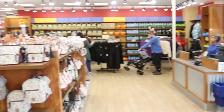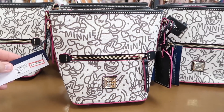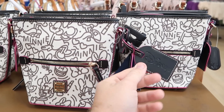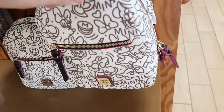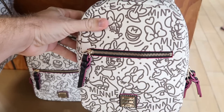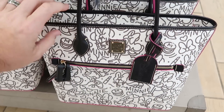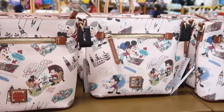I'm noticing a bunch of new Dooney and Burke bags. Look at this Minnie Mouse one — $148.99 from $250. Minnie is literally all over the bag, and you get a leather tag that actually says Disney. The smaller Dooney and Burke backpacks are $160 from $268 with the same Minnie Mouse pattern, and the larger purse is $178, originally $300. So that is an amazing deal.